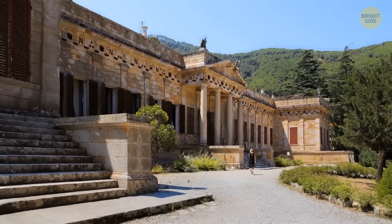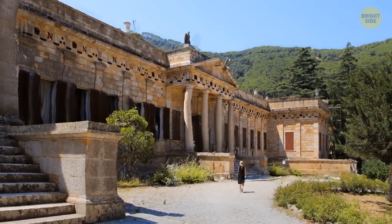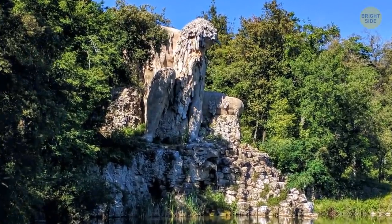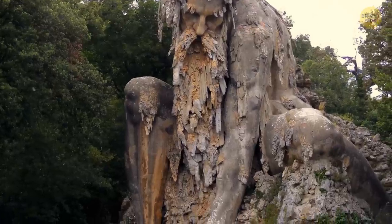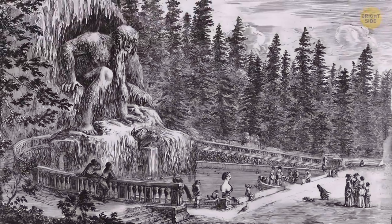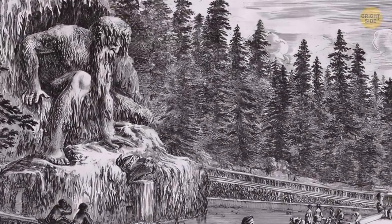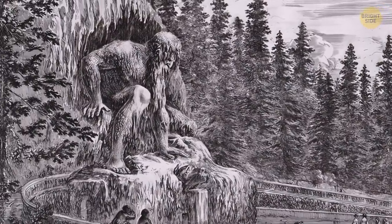If you're lucky enough to visit the Villa Demidoff in Italy, you'll feel the sense of mystery and beauty of the Renaissance gardens, and you'll see the nearby Apennine Colossus seemingly in pain. But don't worry — the statue is doing just fine. It's managed by the local authorities of Florence and is open to the public. When you see the statue, you'll notice that it's depicted as an elderly man crouching down on the shore of the lake in a suggestive and realistic pose.